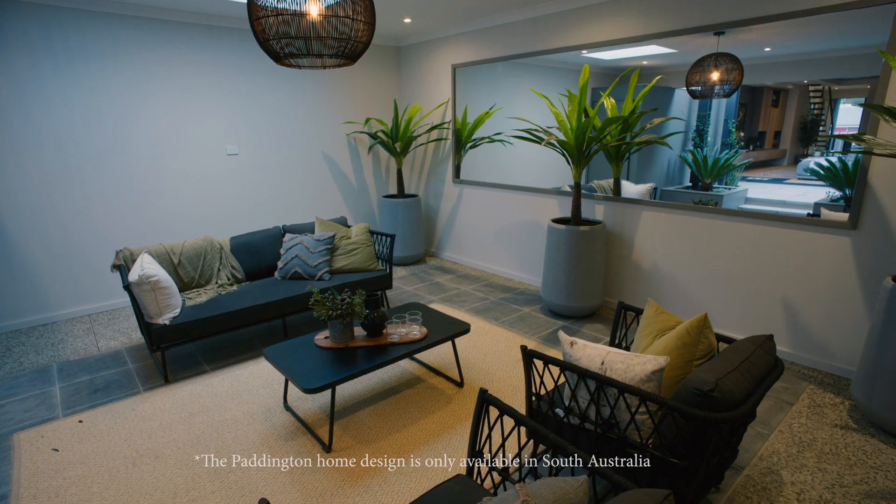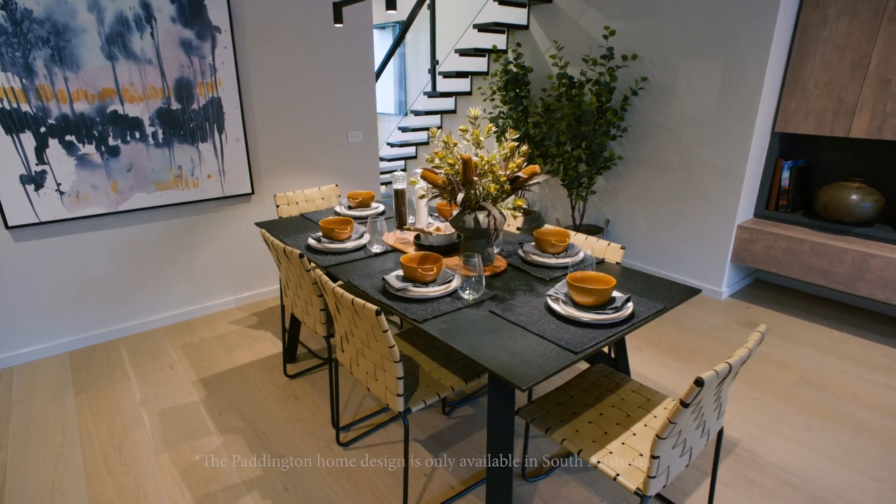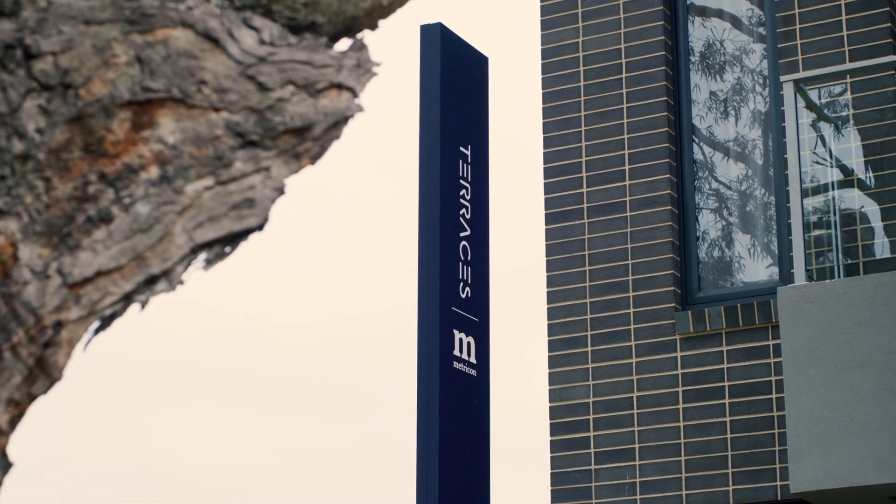For anyone looking for a low-maintenance, comfortable and incredibly stylish home, the Paddington in Metricon's Terraces range might be the one for you.